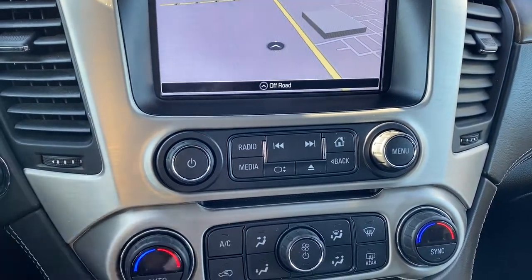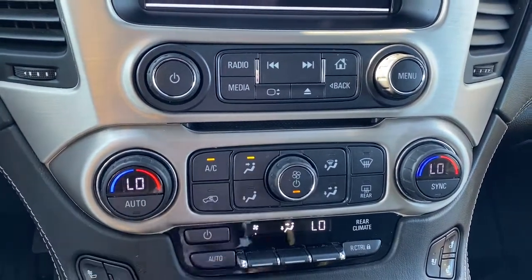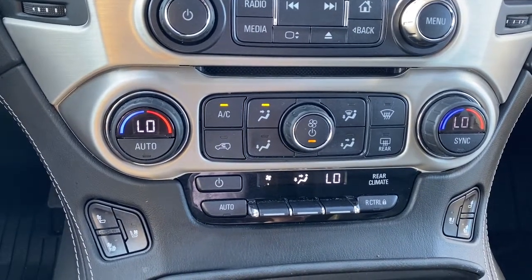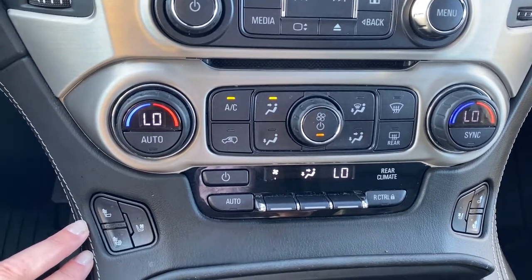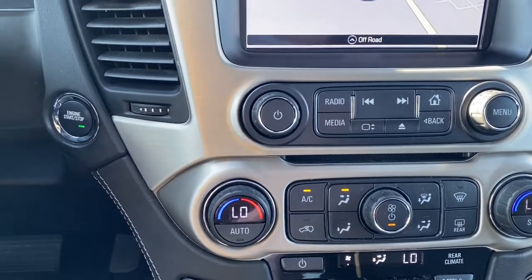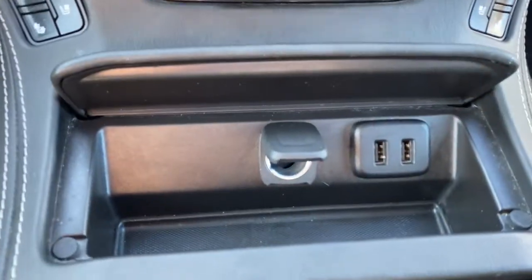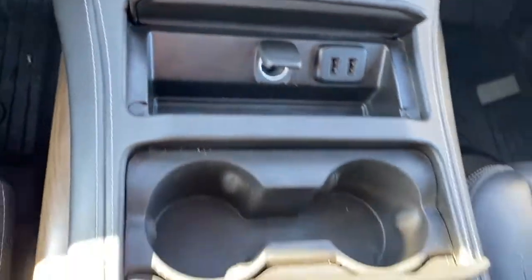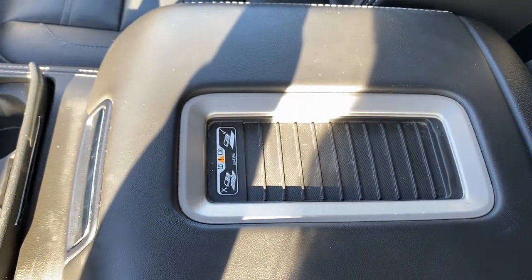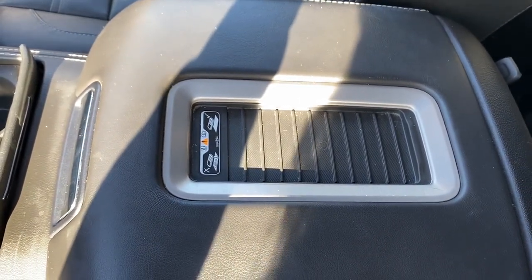We've got the DVD player right down below, dual climate control buttons with air conditioning, and rear climate control buttons just below that. Heated and ventilated front leather seats. To the left is our engine push start button — simply apply pressure to the brake and hold the button down to start the vehicle. USB ports and a power plug-in, double cup holders, and on top of the center console we have the wireless charging pad. Place your phone on the charging pad and it will charge your phone for you.